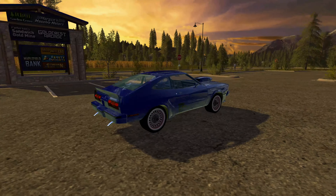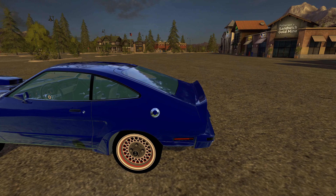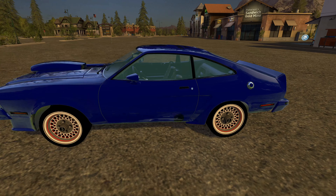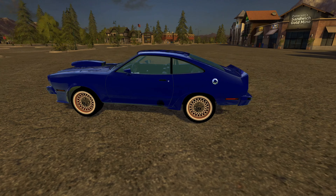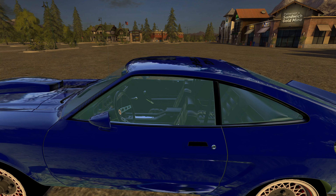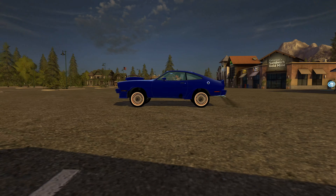If we take a look around the outside, we'll see it's got a bit of chrome work, a very shiny blue exterior, and a couple of stripes. It also has some kind of Cobra or something on the door panel. Let's get into the vehicle and take a look.